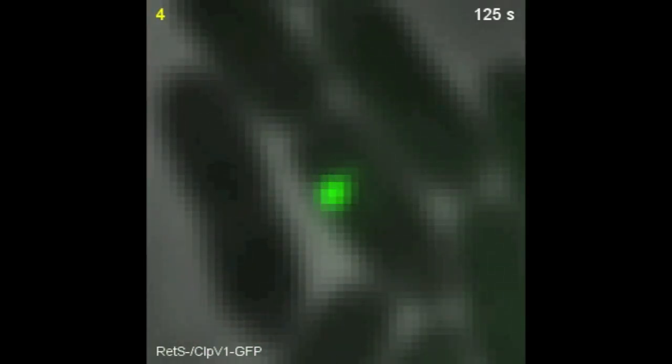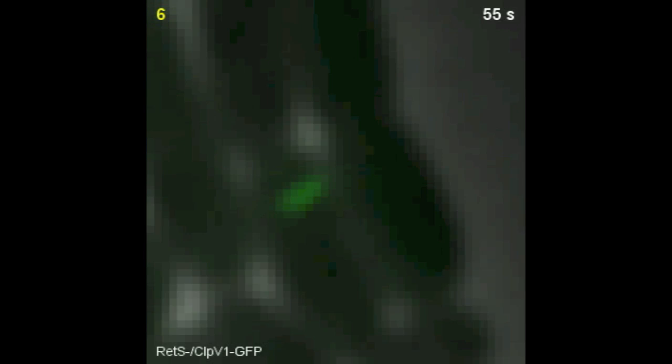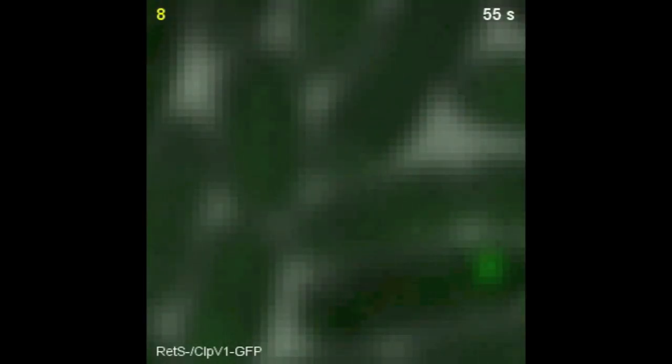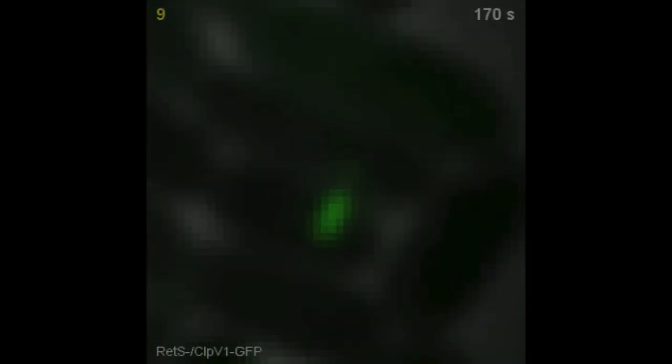In the case of Pseudomonas aeruginosa, the machine seems to remain in one place, and that place more often than not exactly corresponds to the activity of the machine in an adjacent cell. We call this dual activity — this cell-cell interaction of the two machines — dueling, to emphasize that one cell seemed to attack another cell, and that was followed by a quick counterattack of the cell that was attacked. This was happening between sister cells, cells that are genetically identical. Sister cells are not out to kill each other, and it turns out there are immunity proteins in the system that prevent those attacks from being lethal for sister cells.